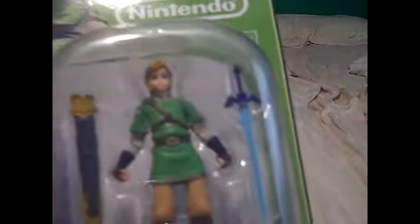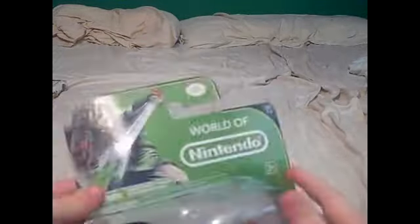Next, I got this Link figure right here from World of Nintendo. Look at how awesome that looks — the Master Sword, the thing I can't remember the name of that holds the sword, and a mystery accessory. So let's just try to open this. Got some tape right here holding it together. Let's see if we can do it the old-fashioned way, like how little kids do it with their Hot Wheels and such.